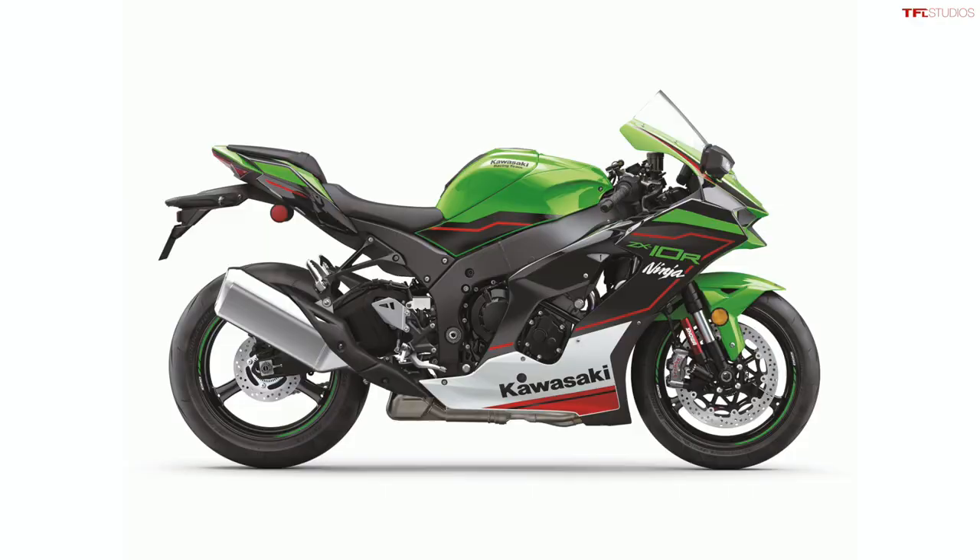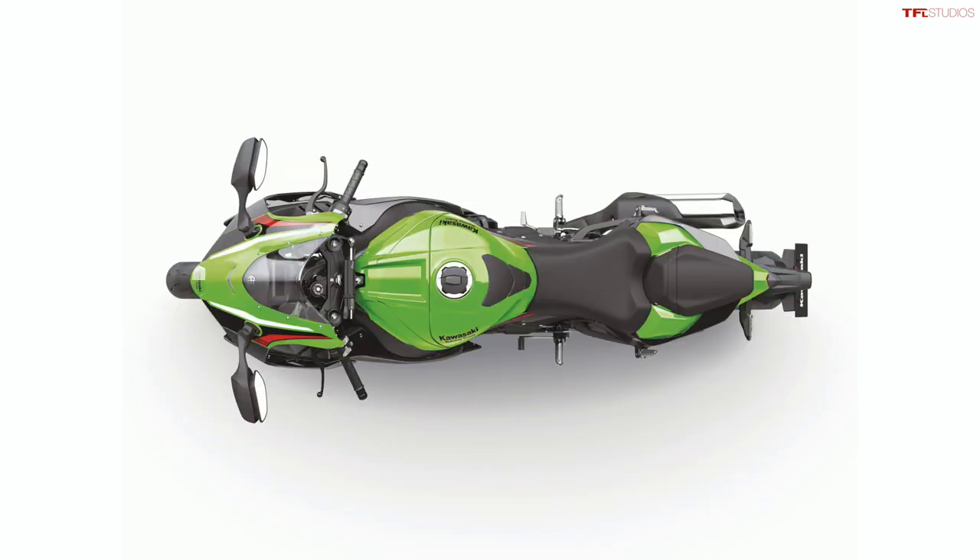Kawasaki also revised gearing, including the final drive ratio and gears one through three, to make it more snappy for quick acceleration. Most of the emissions-related upgrades on this new powertrain come down to the exhaust, which still maintains the bike's output of 197 horsepower and 84 pound-feet of torque — so no power is lost as a result of the new Euro 5 compliance.